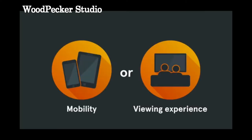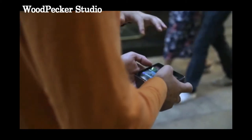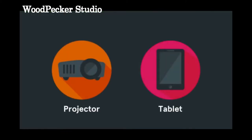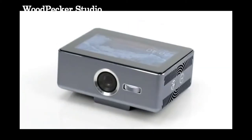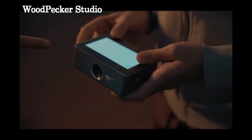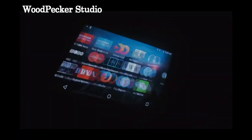Why should you choose between mobility or the best viewing experience? You shouldn't. This is Swim — it's a smart projector, like if a projector and a tablet made a baby. You can carry it around with you, connect to 4G or Wi-Fi, and download all your favorite apps. You don't need any other devices. Project in any direction, even toward the ceiling.